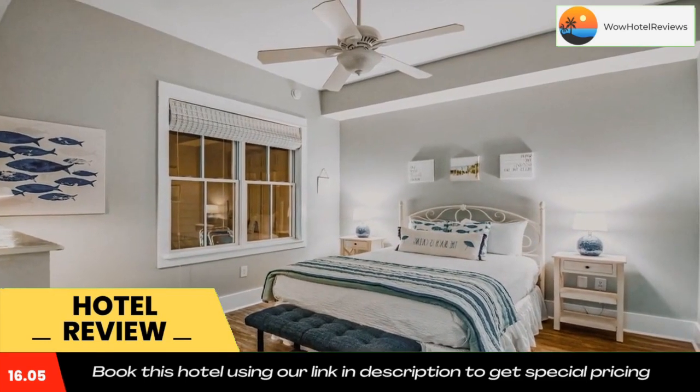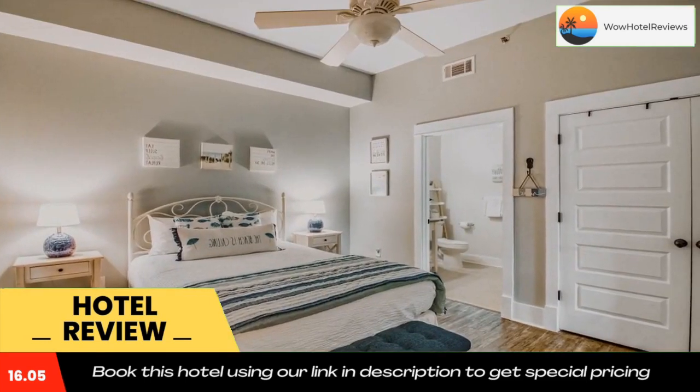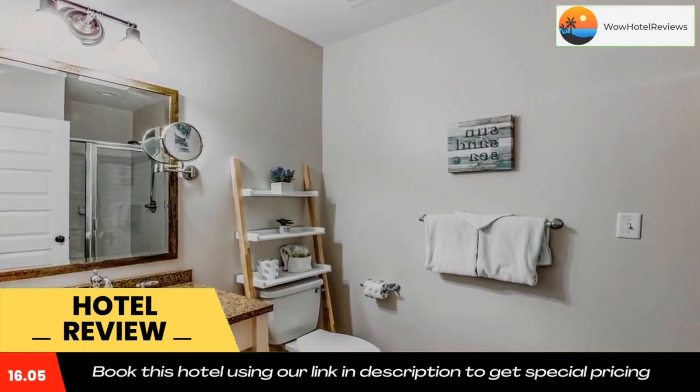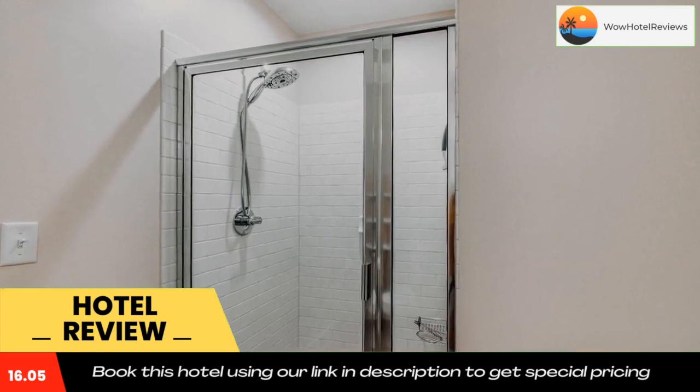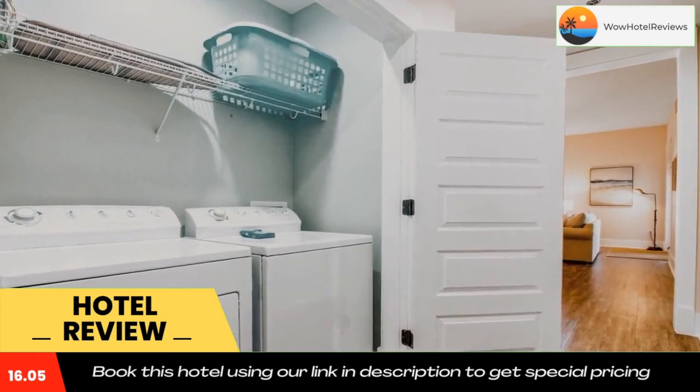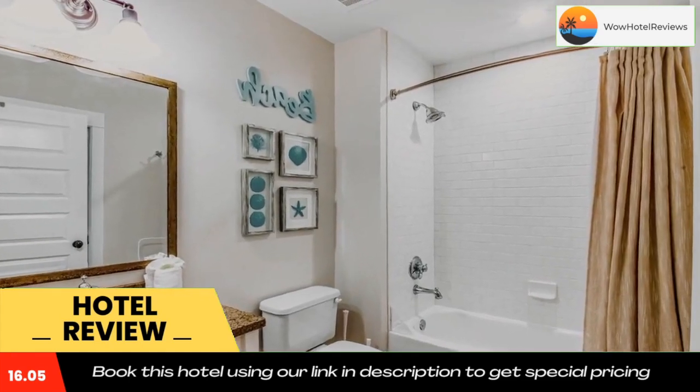Ripley's Believe It or Not is 31 miles from Redfish Village M2413 Blue Mountain Beach 30A Condo, while Big Kahuna's Water Park is 19 miles from the property. The nearest airport is Destin Executive Airport, 19 miles from the accommodation. Use our link in the description to get a special discount on this hotel.